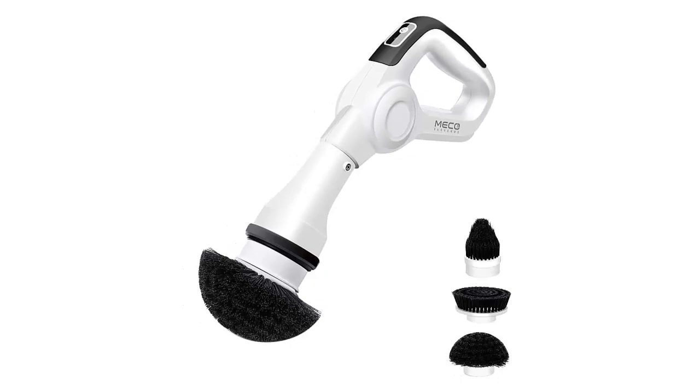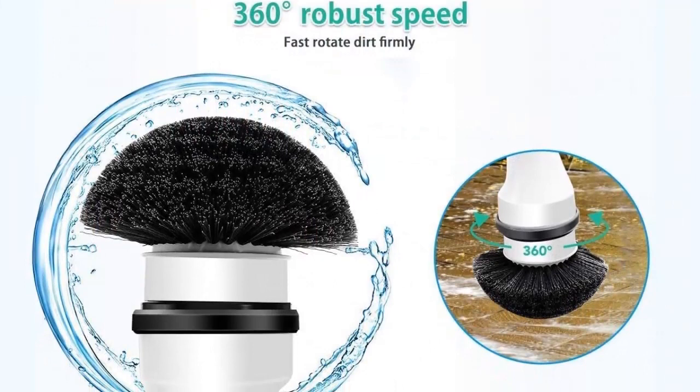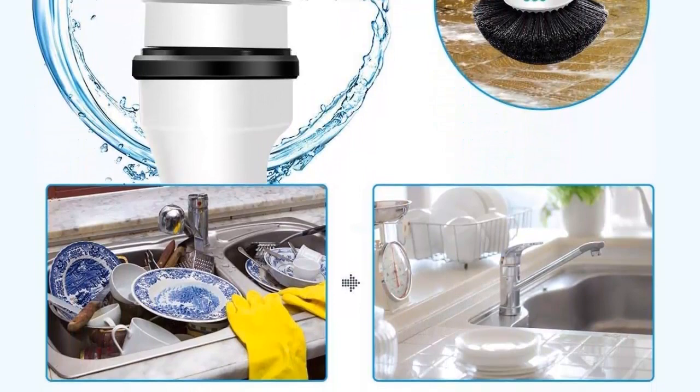When pulling out the brush, it will be a little tight and need some strength — this is to prevent it from falling off due to being too loose. High quality: the Miko Bathroom Scrubber is an ideal gift for your family and friends. The highly sealed waterproof design makes it resistant to splashing water and usable under wet conditions.